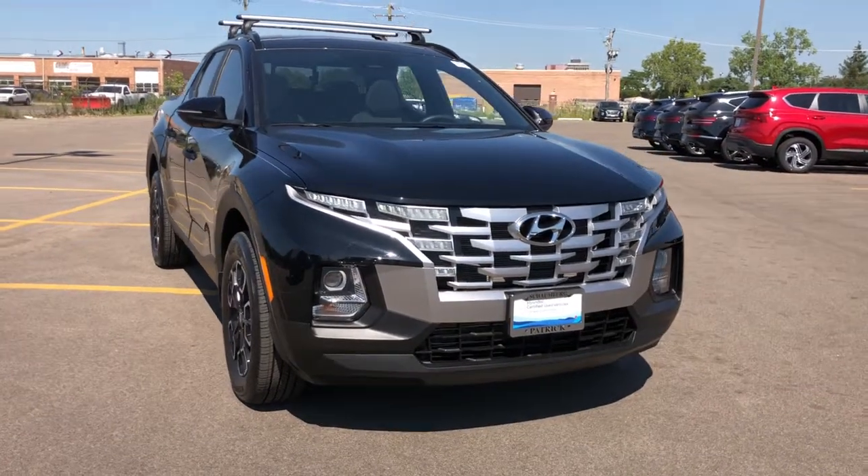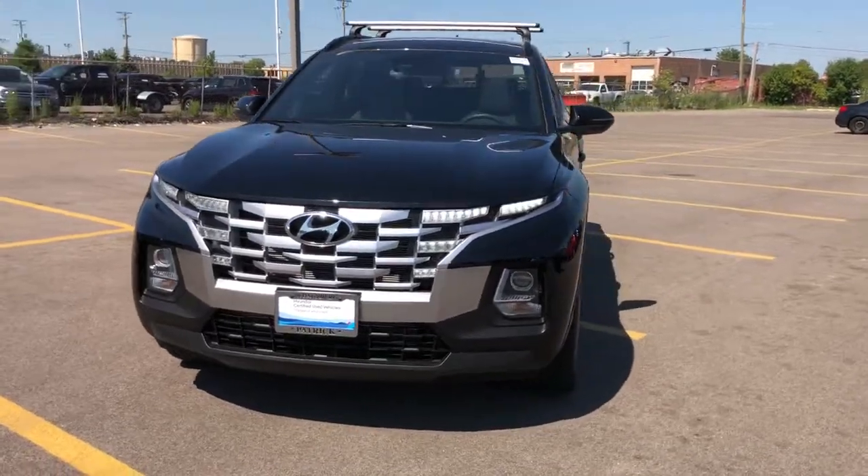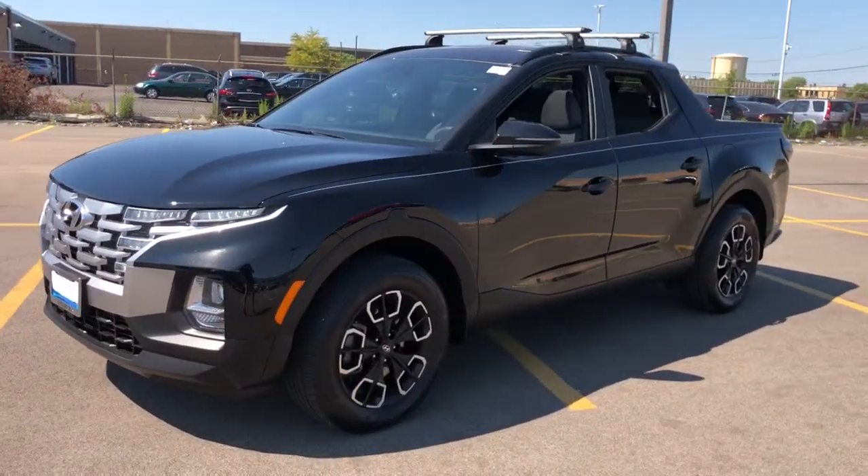Looking for your dream car? It could be the 2022 Hyundai Santa Cruz. With less than 20,000 miles on the odometer, this vehicle provides excellent value.